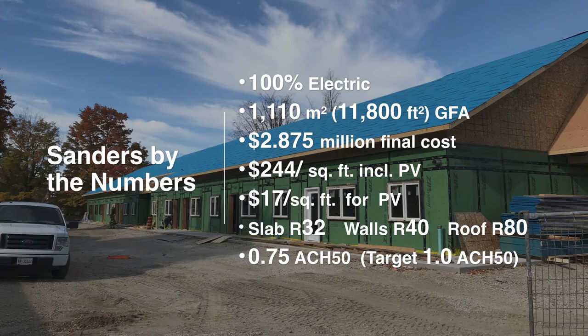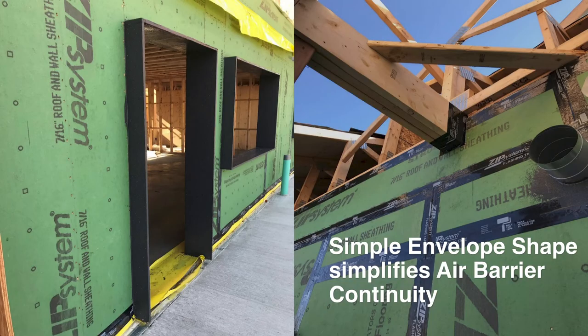Here are some of the numbers: 100% electric systems, 12,000-square-foot building, $2.9 million final cost — $244 per square foot, including the PV system ($17 per square foot of that was PV). Assembly components: slab R32, walls R40, roof R80. It was the first time this particular GC had done this type of construction. We had a modest but ambitious target of 1.0 ACH, and in the end we came in at 0.75 — so they did a great job on the details.